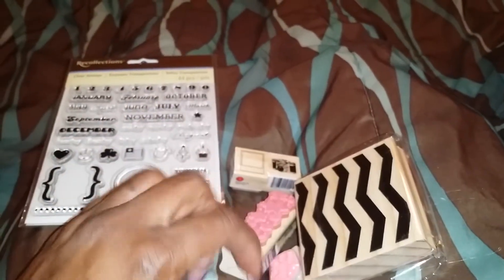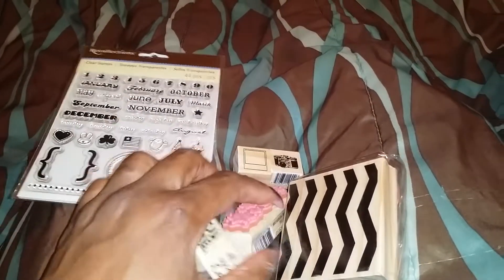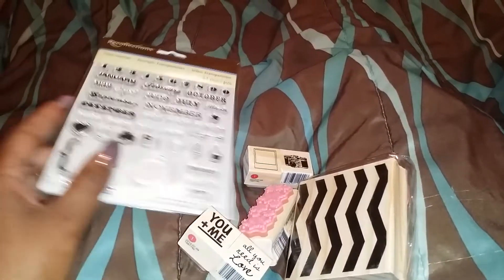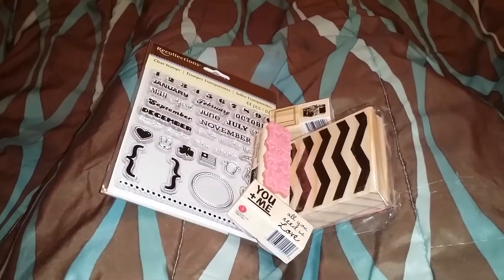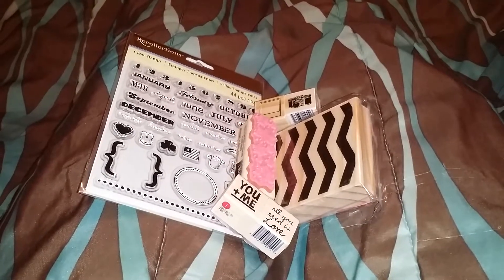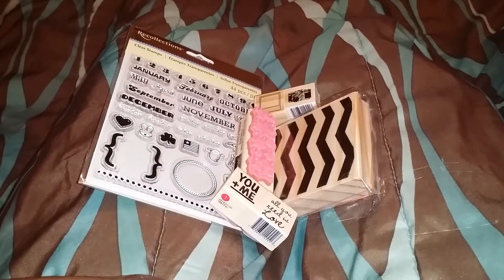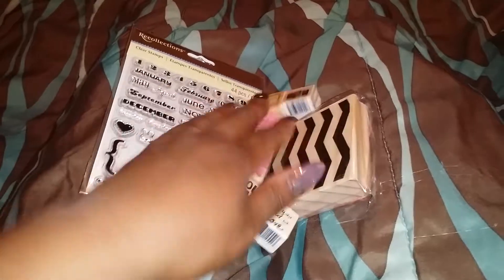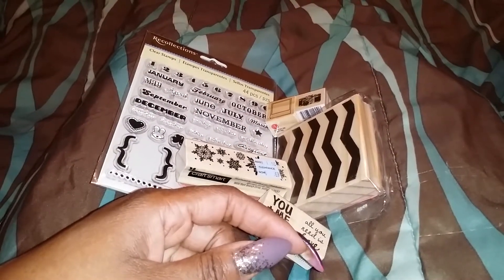I got some papers but they're not that interesting — they're basically like background papers for the collection I was gonna do. I was gonna go to a crop but something has come up with one of my sorority sisters so I'm gonna be there for her. I cleared my whole weekend — it's my birthday weekend — but it doesn't matter. I found out the news like an hour ago.